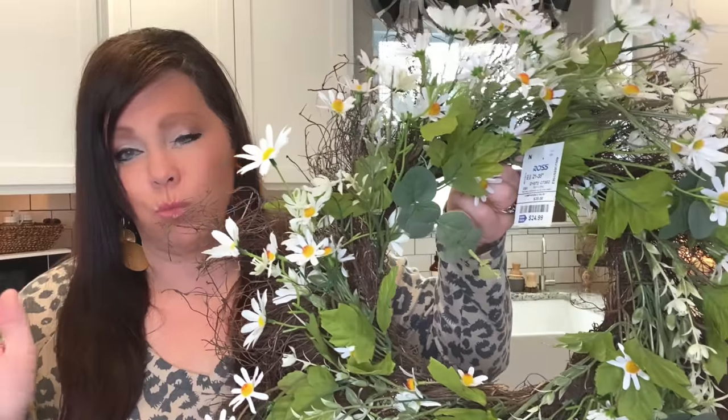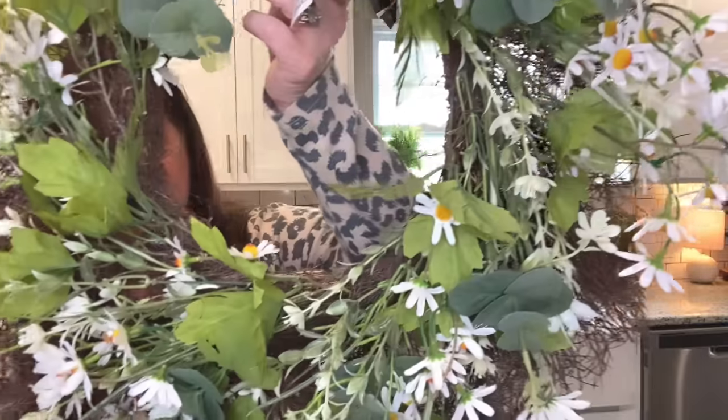Check out this beautiful wreath I found at Ross — it was $24.99. Super pretty, I just love daisies. They're so cheerful and cute, and when I start bringing out my bunnies it's going to be beautiful.